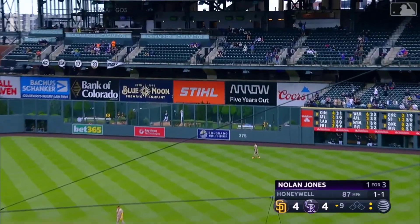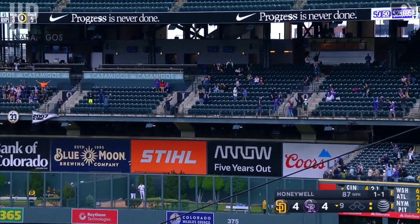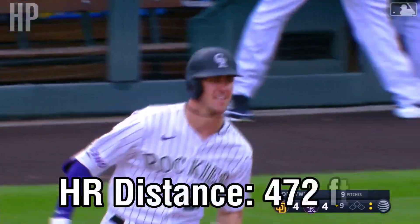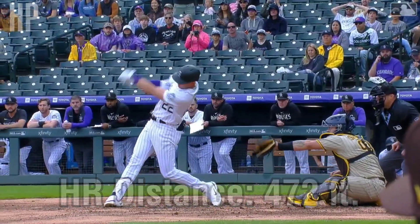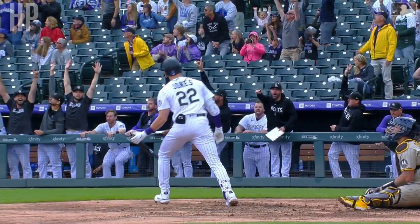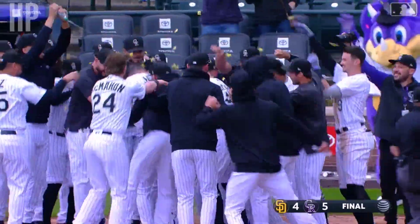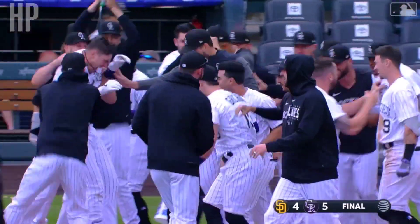This ball deep right field — take a good look. Time to fly to Boston. Nolan Jones has won it! Second row of the third deck. Well, if you're going to hit a walk-off, make it an emphatic one. What a win for the Rockies.